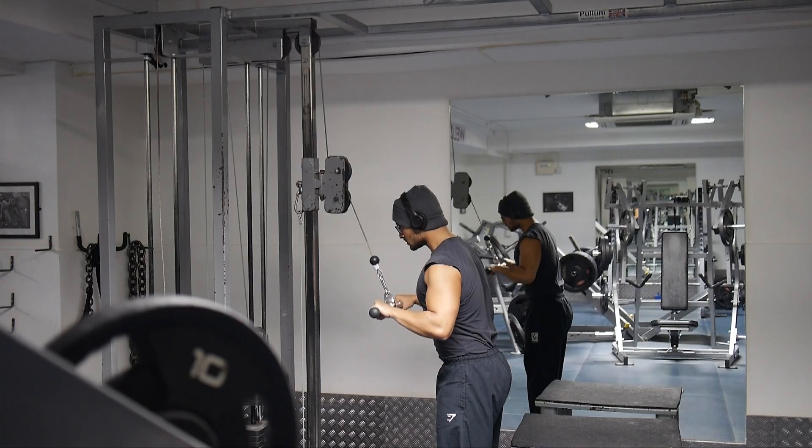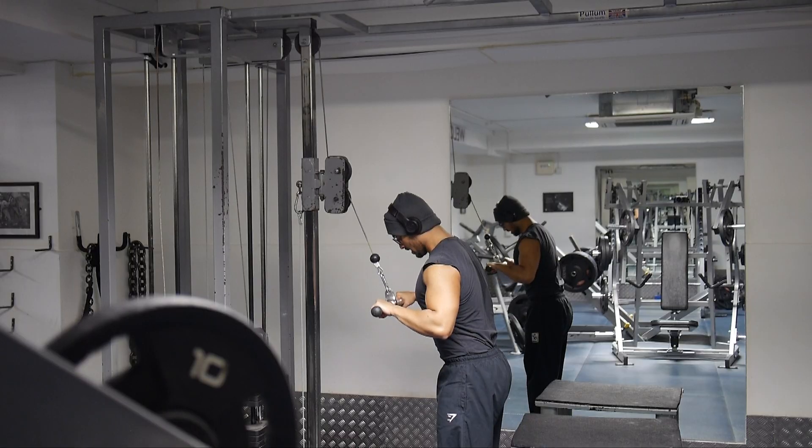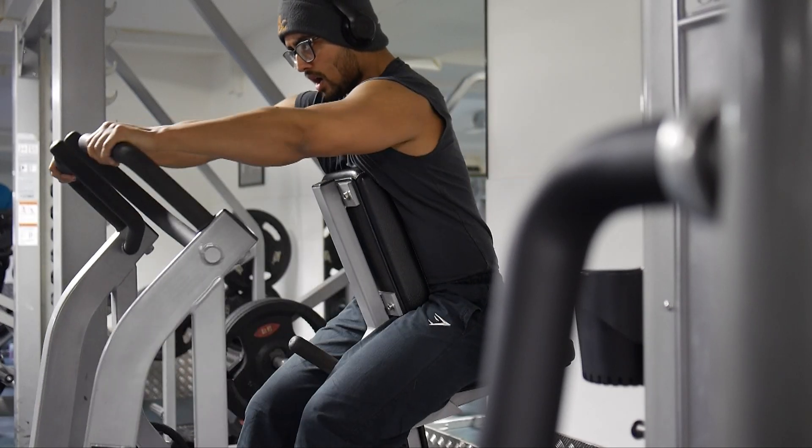It fuels me up and gets the job done. The next part of my day is the all-important getting ready for the gym. I pack my gym bag, put my gym clothes on, head out — and now I'm going to cue the gym montage.